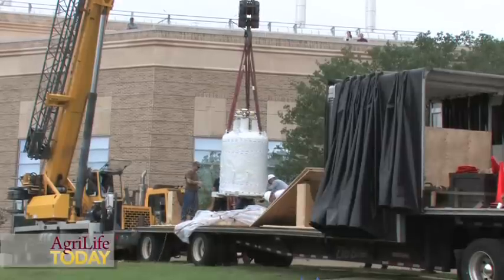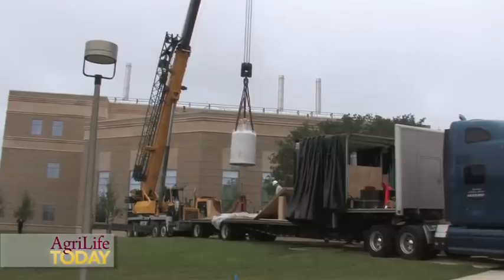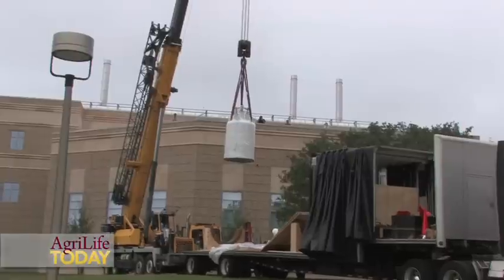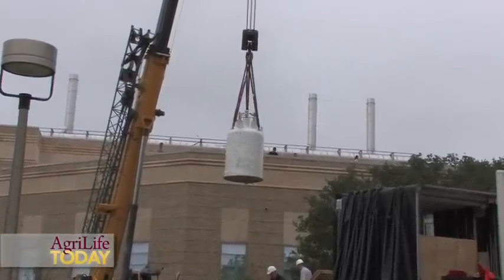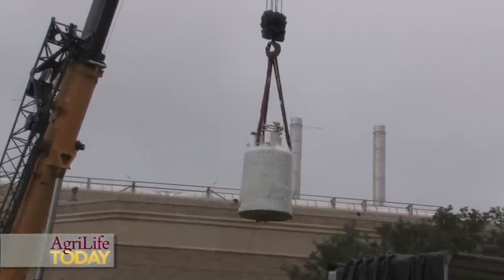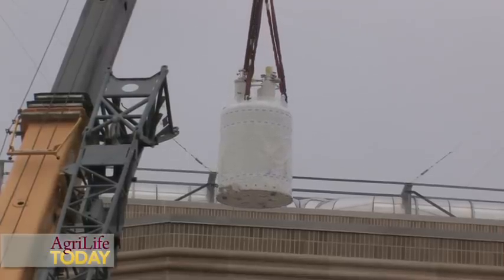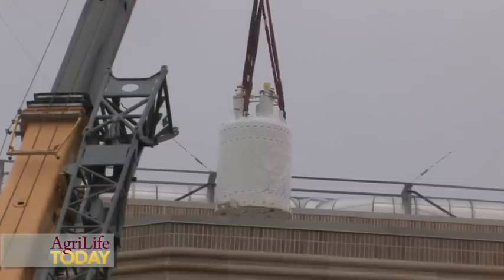The new instrument that we are getting is a high-field NMR spectrometer, where NMR stands for nuclear magnetic resonance. An NMR is essentially a research version of MRI, magnetic resonance imaging, which is widely used in medicine. The business component of an NMR spectrometer is a very large superconductive magnet, and typically the strength of the magnet is measured by the frequency of protons that resonate in that magnet. So we are getting an 800 MHz instrument, and by today's standards, this is considered to be a very high-field instrument.